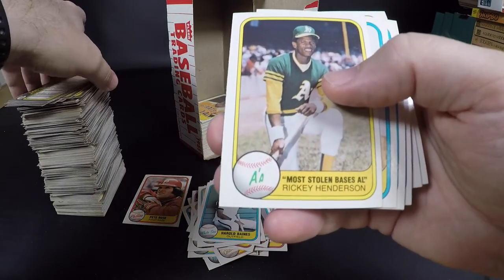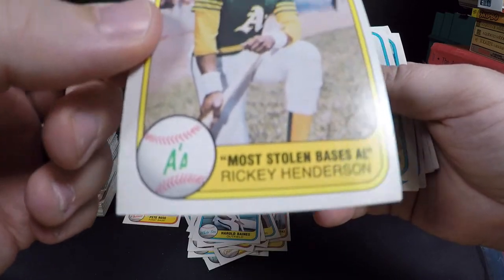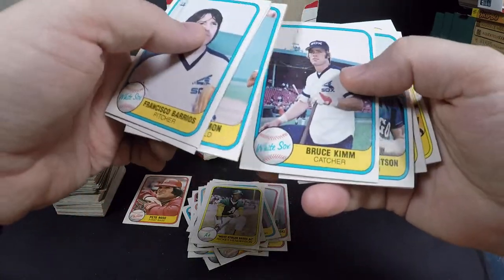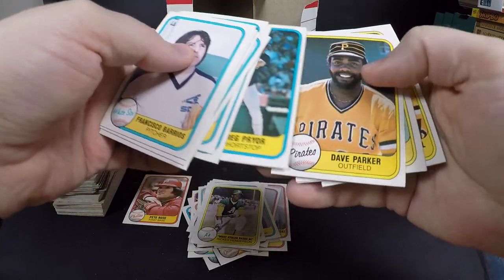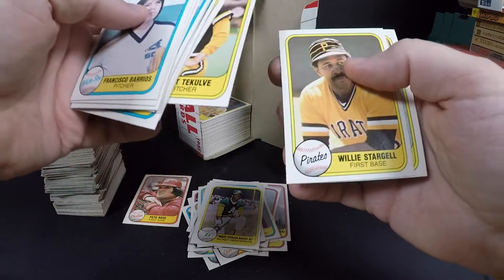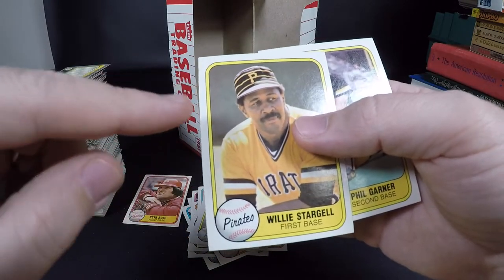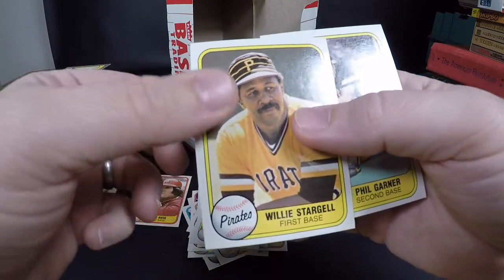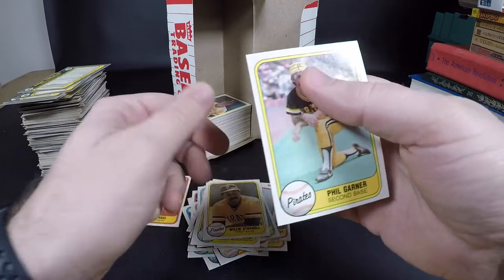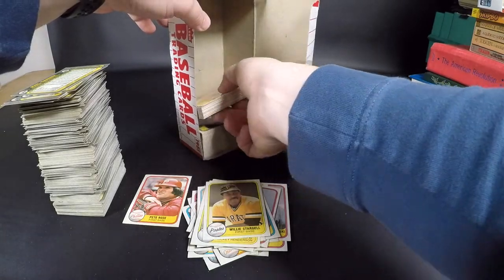Rickey Henderson — this will be his second year card, it's his most stolen bases in the AL card, but still have his base card to come up. Chet Lemon — a really good player, not a Hall of Famer. Dave Parker — another home run hitter. Willie Stargell — Hall of Famer, in really good shape! Again it seems like every time they are centered the left edge is rough. Phil Garner — he was later a manager I think.